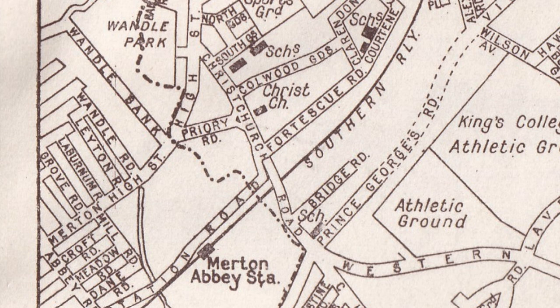Merton Abbey Station was to the west of the boundary and so not in Mitcham. We can see that Christchurch Road is in Mitcham, as is Prince George's Road, going up towards Colliers Wood station.